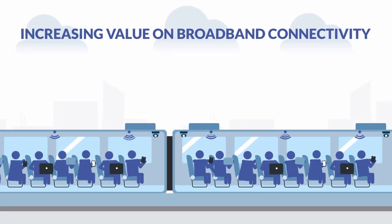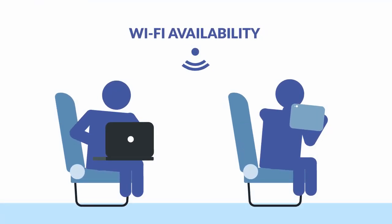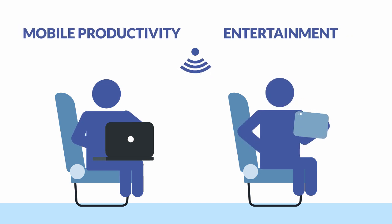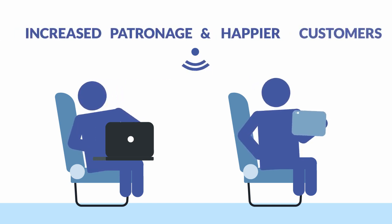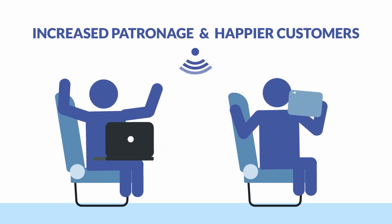Modern passengers also put increasing value on broadband connectivity. Wi-Fi availability is essential for mobile productivity and entertainment. Railways that can reliably supply the service can count on increasing patronage and happier customers.